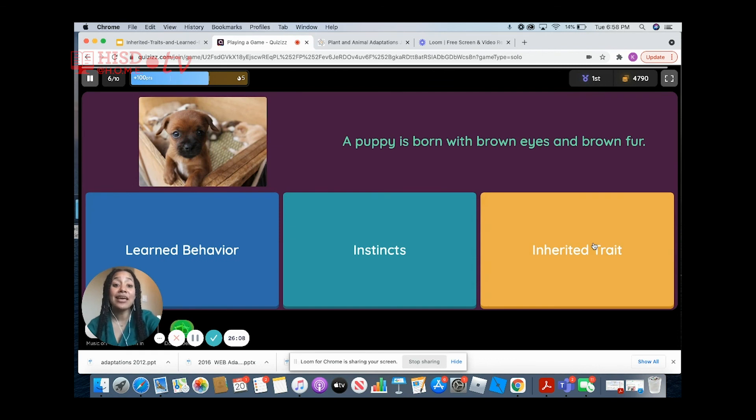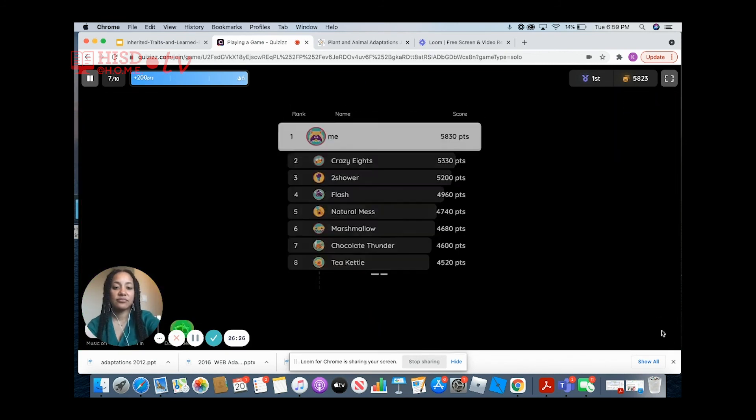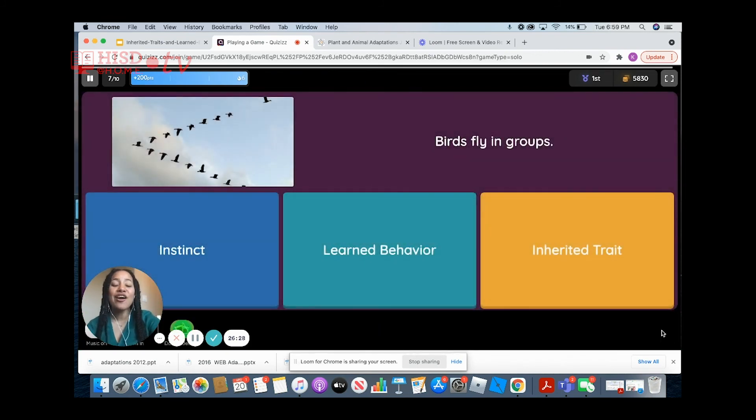A puppy is born with brown eyes and brown fur. What would we characterize this as? We would characterize this as an inherited trait. Birds flying in groups — what should we name this? Birds knowing how to fly in groups is just something they know how to do, so this would also fall under an instinct.